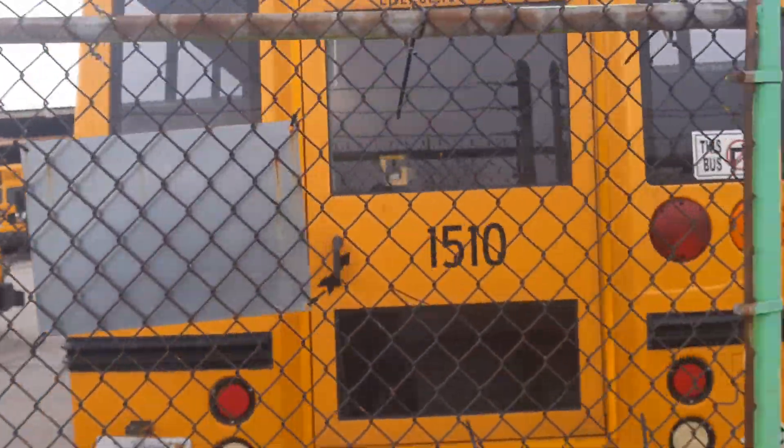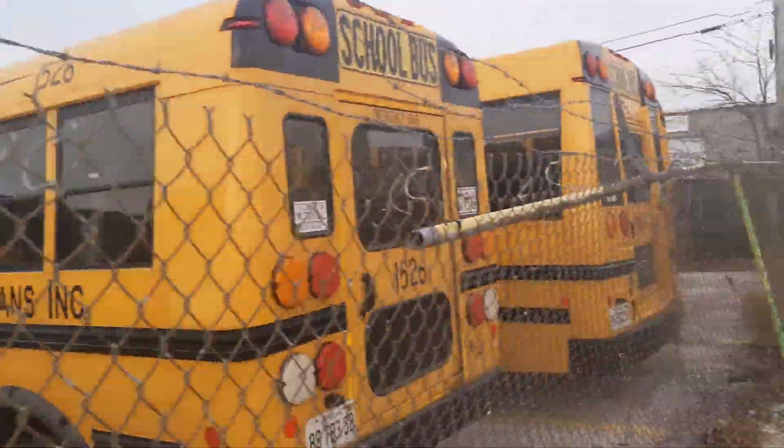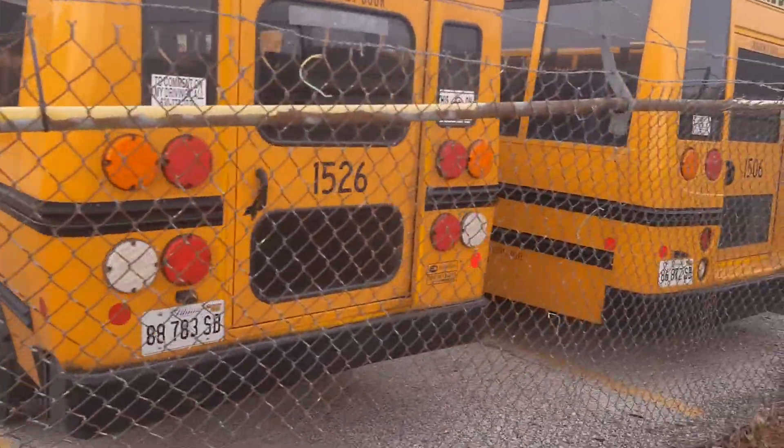That's 1510. That's a Bluebird Chevy bus and there's bus 1412. And right here this is a small, small Ford — that's a Ford bus. It's a Richly bus number 1526.